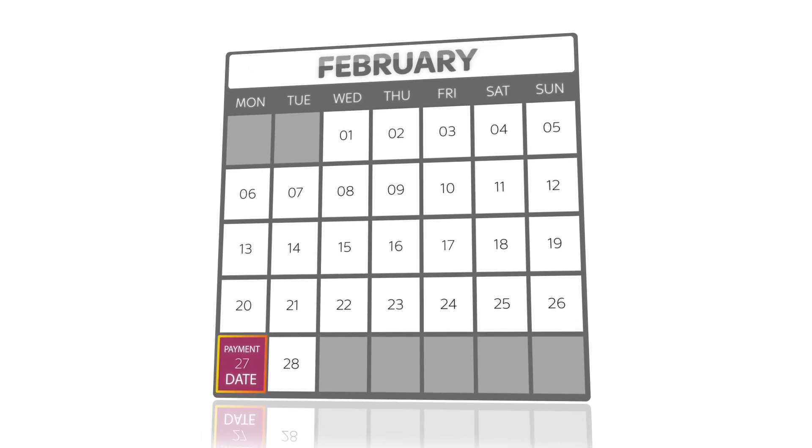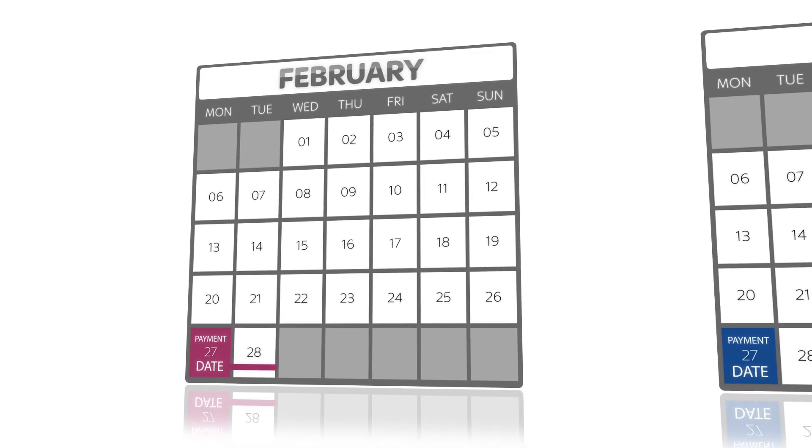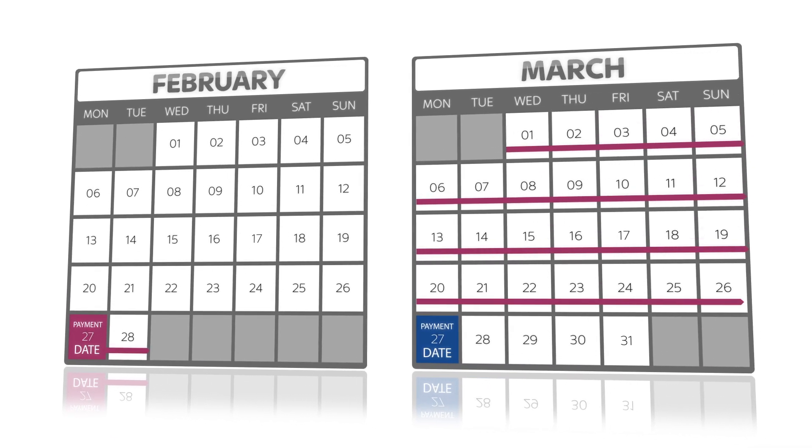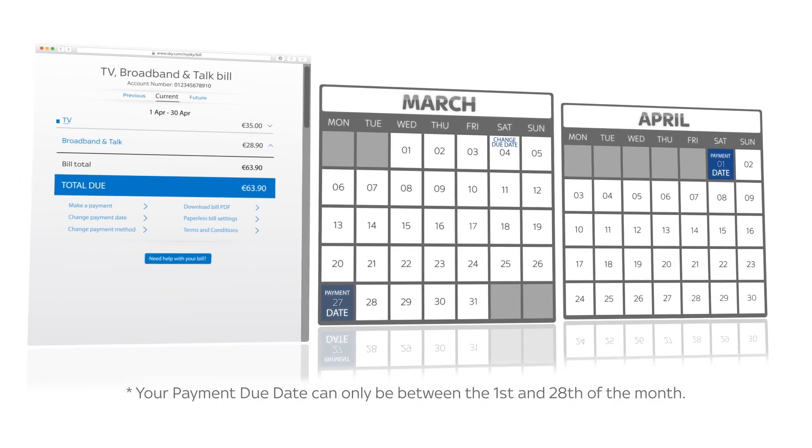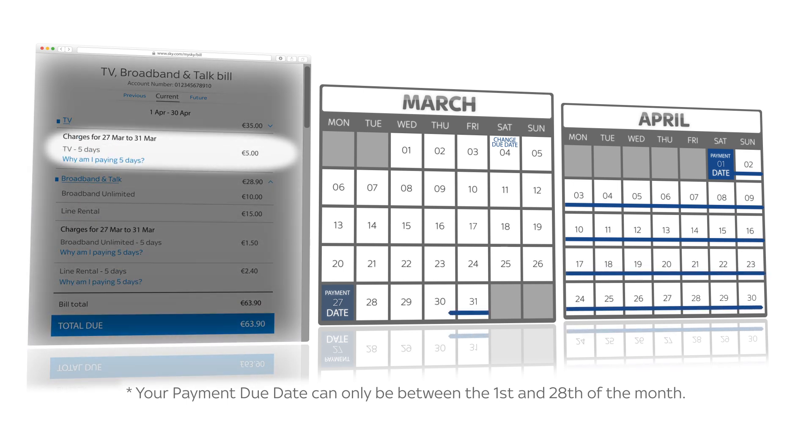Your payment due date is when we take your Sky payments, and it's for the month ahead. We create your bill two weeks before your payment due date. If your next bill is higher than you'd expect, it's because it covers the month ahead and then a catch-up charge to cover the bit that was missed from your last bill.